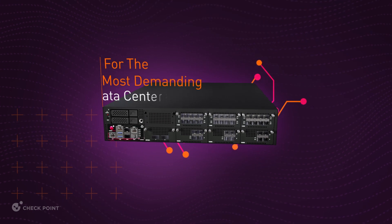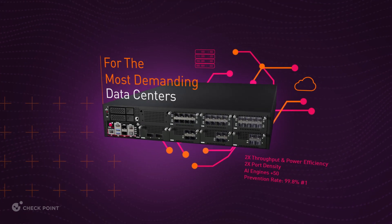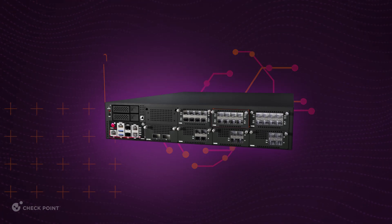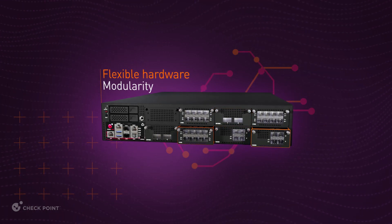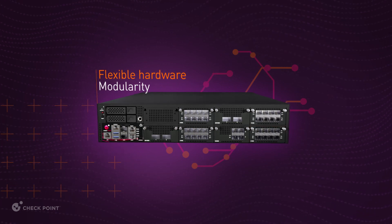The QuantumForce family supports everything from the most demanding data centers to large enterprise perimeters and small enterprises. In addition to doubling security performance, these gateways have flexible hardware modularity with a range of network interface connections and speeds to keep up with your network requirements and growth.